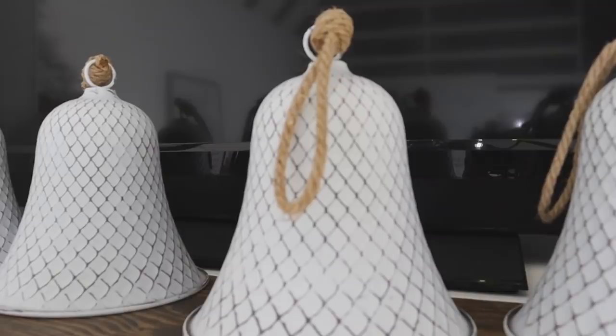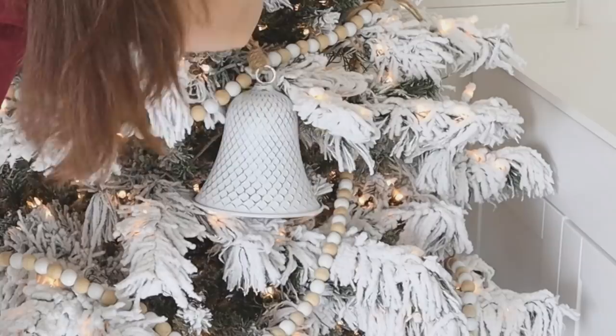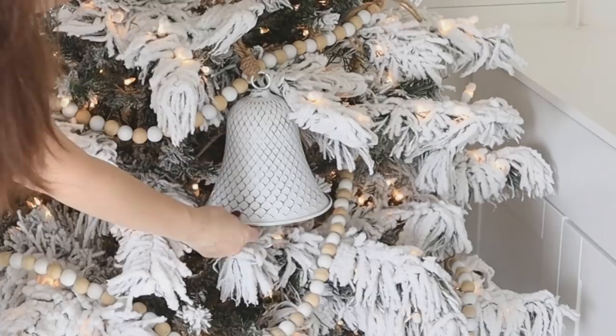When I saw these bells this year, I knew they were exactly what I wanted for this tree. Because there are some larger holes — there aren't as many branches as a traditional tree since it has that heavy flocking — these bells fit perfectly into some of those empty spots.